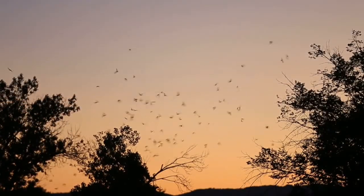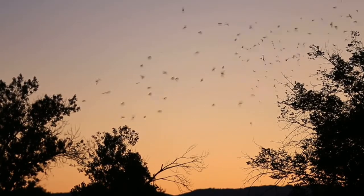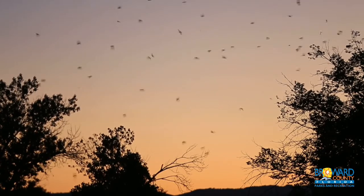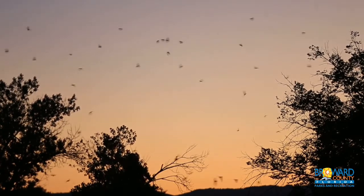Brazilian Free-Tailed Bats are also very fast fliers and can reach speeds of up to 99 miles per hour. They are native to Florida.